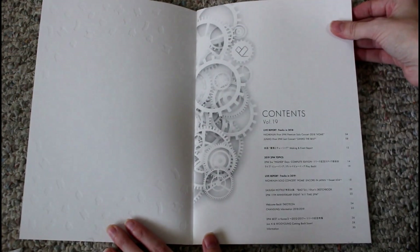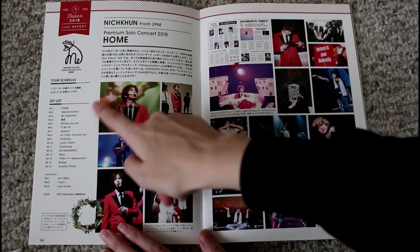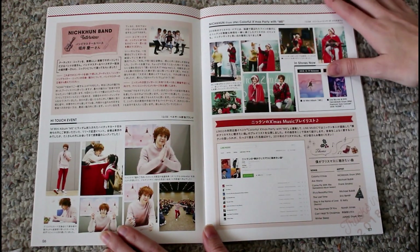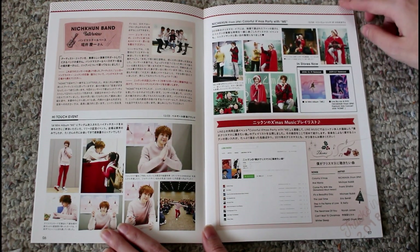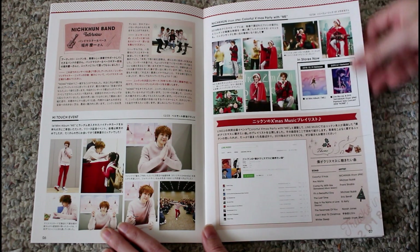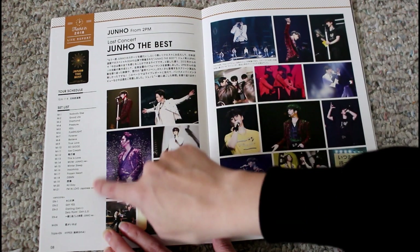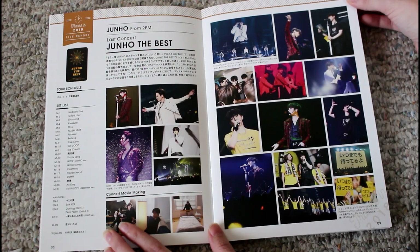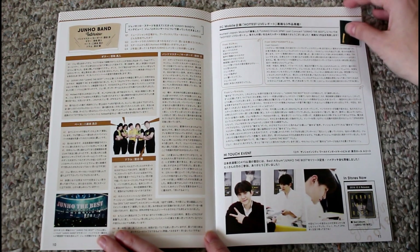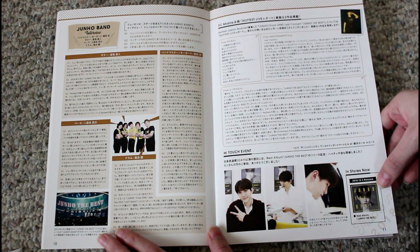The contents start with Nikun's home tour — there are lots of nice pictures, the set list, and some other things I can't easily read in Japanese. Then his high-touch event and his little Christmas party, and advertising for his album and concert Blu-ray and DVD. We have Junho the Best, advertised as his last concert in Japan, with the set list included, and then what looks like an interview with his bandmates who have been with him for so long.